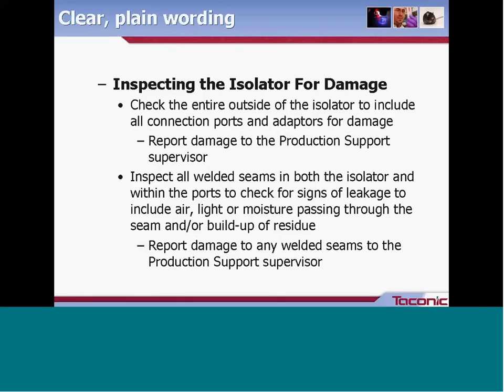Here is an example from a current Taconic SOP about reprocessing isolators that illustrates clear wording for someone with only a basic understanding. It states: 'Check the entire outside of the isolator to include all connection ports and adapters for damage,' and the action is to report damage to the production support supervisor. Further on, it tells us to look over the seams specifically for signs of leakage — including air, light, or moisture — or the buildup of residue, with the action again to report any damage to the production support supervisor.